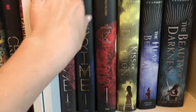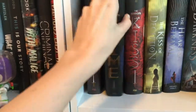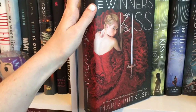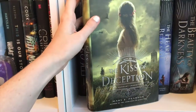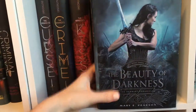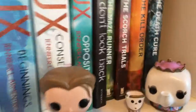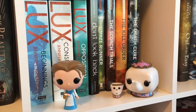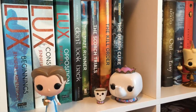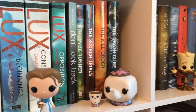The Winner's Curse, The Winner's Crime, and The Winner's Kiss by Marie Rutkoski. Then I've got The Kiss of Deception, The Heart of Betrayal, and The Beauty of Darkness — all by Mary E. Pearson. The Lux Beginnings, Lux Consequences, Lux Opposition, and Don't Look Back by Jennifer Armentrout. And then The Maze Runner, The Scorch Trials, The Kill Order, and The Death Cure — all by James Dashner.